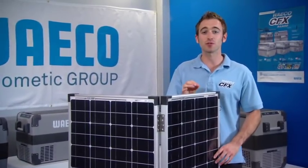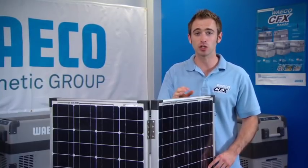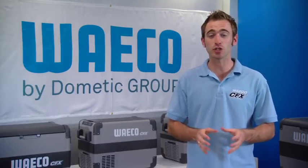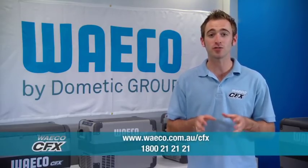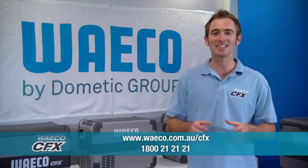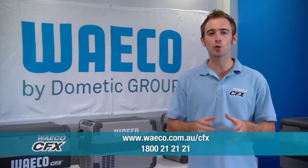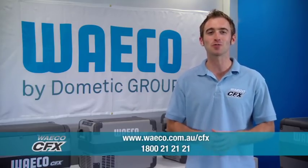Because the Waco CFX fridge freezers are so low in power usage, they work efficiently with any of these power sources. To get the most out of your fridge freezer, consider any of these accessories, which you can view on the website. The full CFX range with technical specifications, accessory information, handy tips, downloads, YouTube clips, and news are all available on the website. You can also call on 1800 21 21 21.